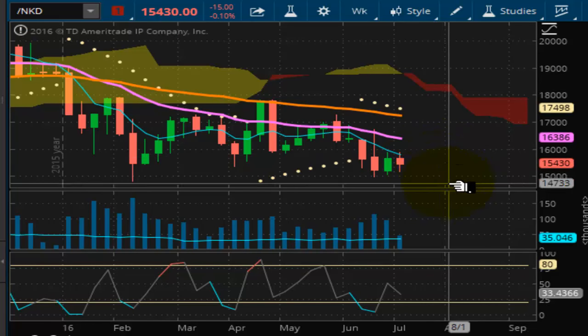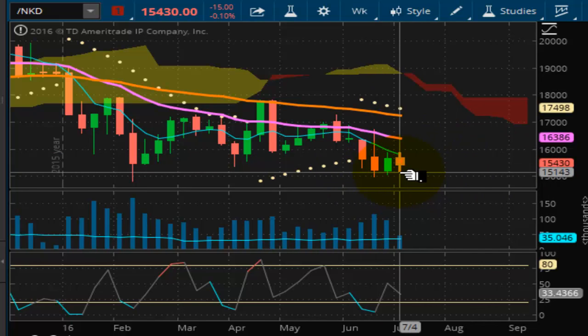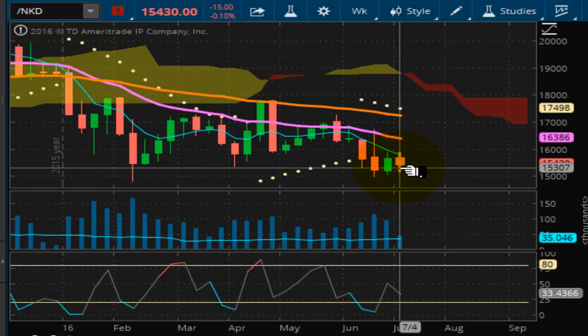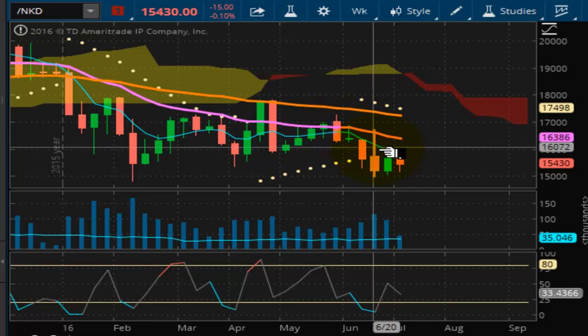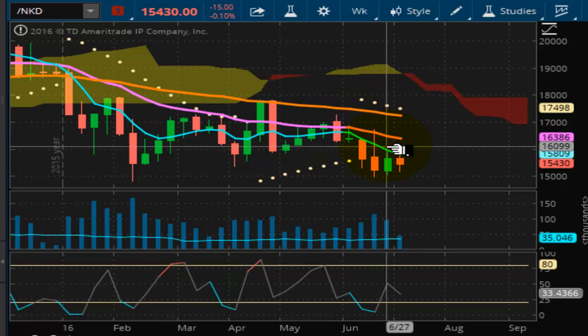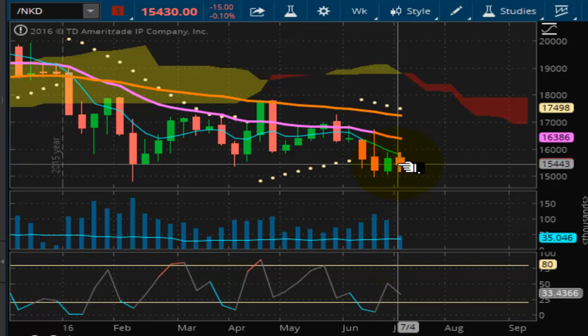Looking now at the Nikkei. As you can see, it's kind of flatlined here, moving sideways — really not a lot happening. But you're going to need to watch this because it kind of leads the way to the downside. Your resistance is way up here, and this is negatively pulse-waving. It looks like momentum could be picking up to the downside on this.